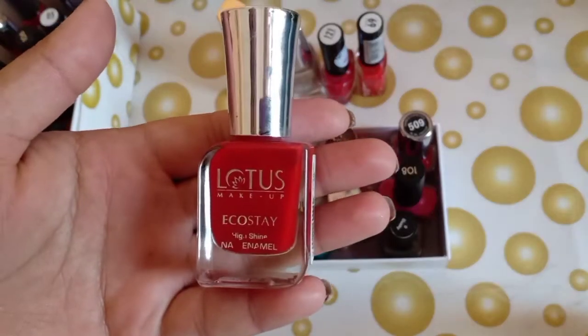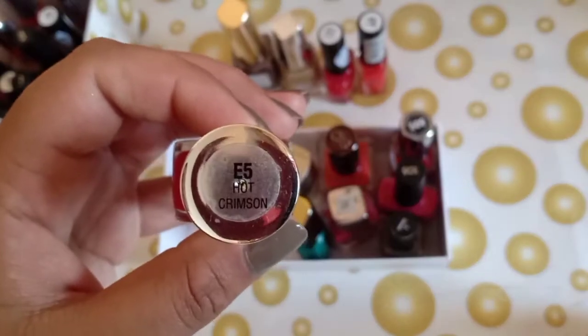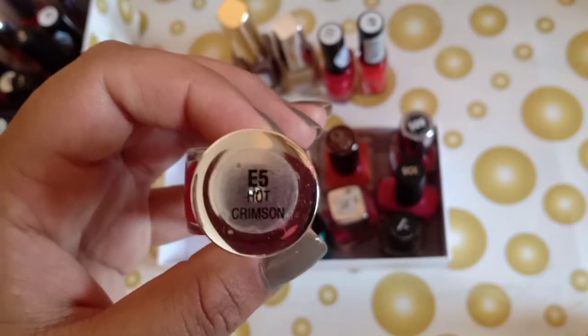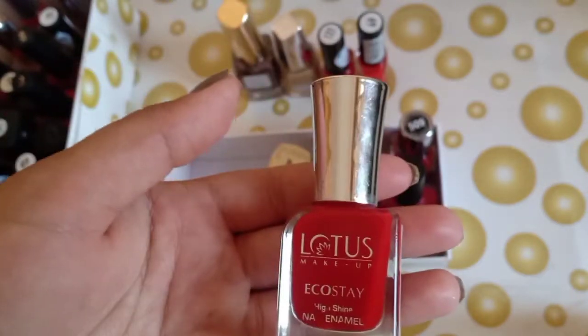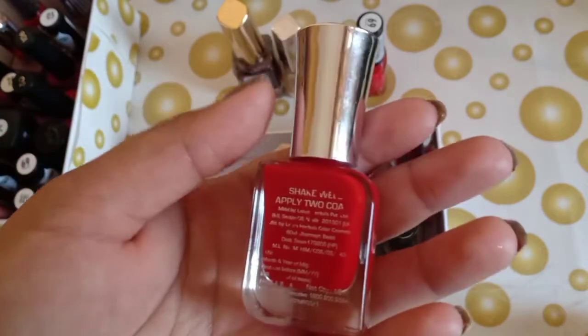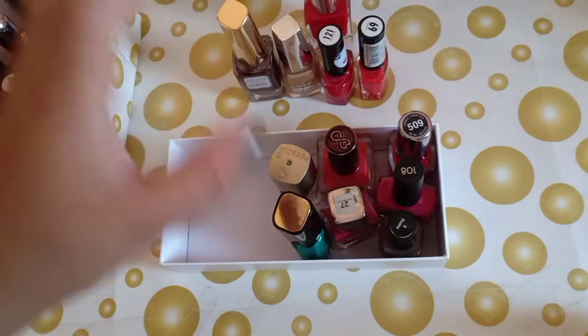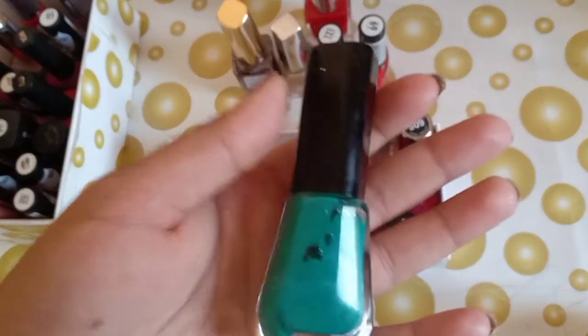The next one is by Lotus Ecostay — this is a red color. Actually my sister gifted it to me. You can see this is E55 Hot Crimson. It has long-lasting wear for your nails and I think the price is around 200 to 250 rupees.